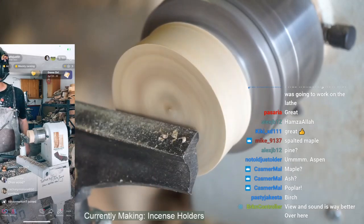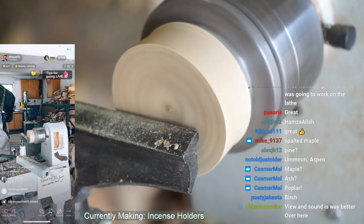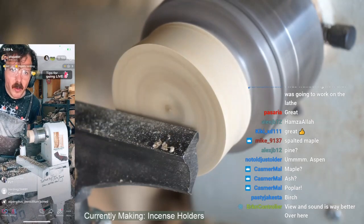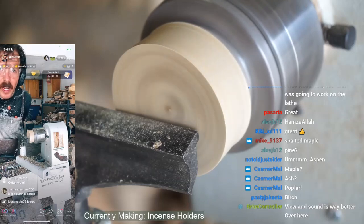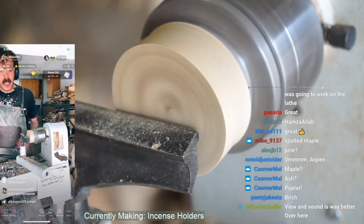View and sound is way better over here — I agree, thank you. Not birch — cottonwood! There we go, first correct guess. Great guess, it is a piece of cottonwood.